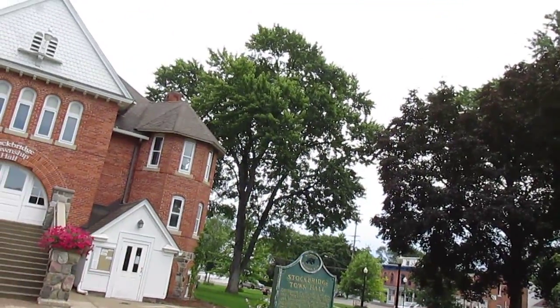I remember taking a picture with like a film camera of the town hall, and it's pretty cool that it still looks just as nice as it did nine years ago. Back in 1982 they did refurbish the building, but it looks pretty nice.